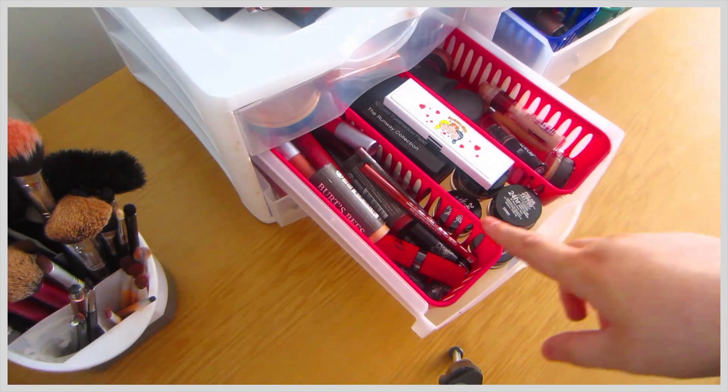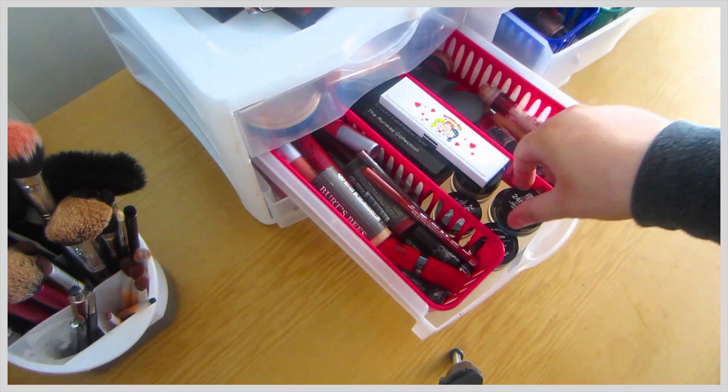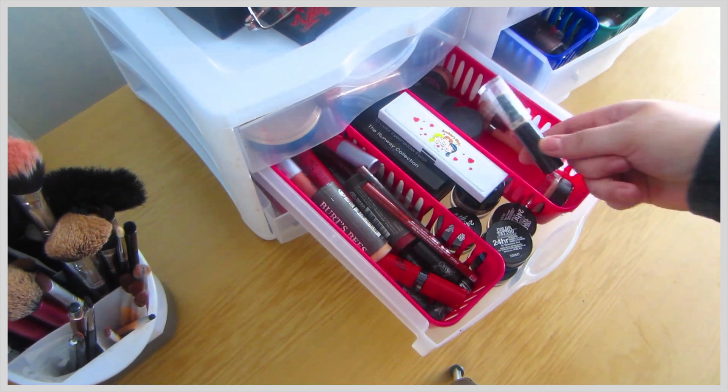This tier is lip products, the Maybelline tattoos, random palettes, and concealers.